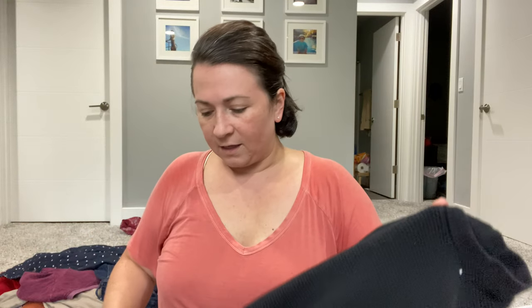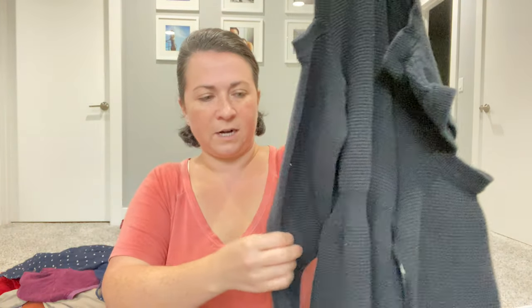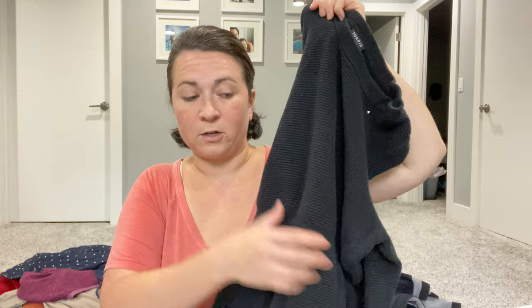This is a Torrid dress that I'm kind of tempted to keep, but I'd have nowhere to wear it. It's a size two, which is their vanity sizing — that equals roughly a 14/16 or 16/18. It's got a cold shoulder and it's like a ribbed knit dress. It needs to be sweater-shaved, but I think I'm going to put this in a FLYP lot.